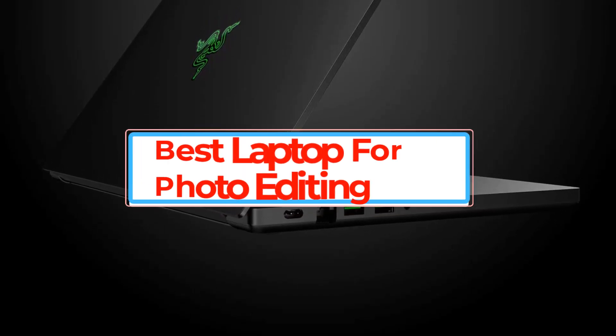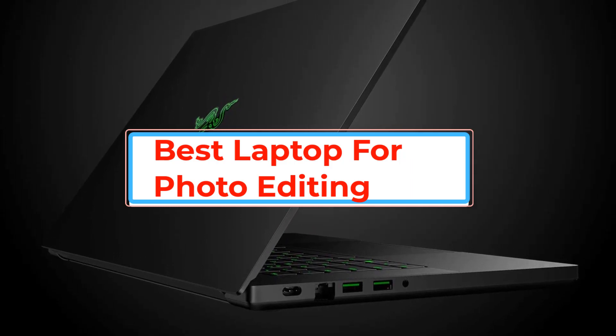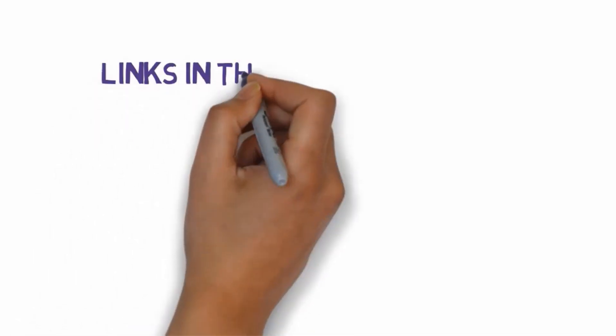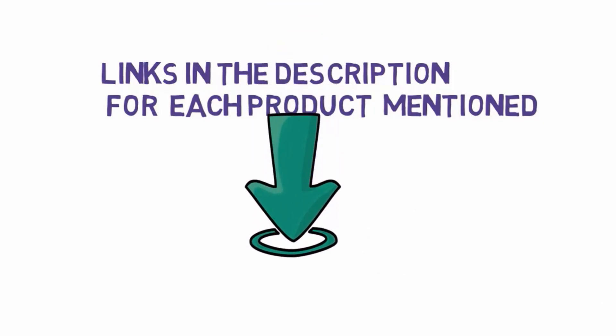Are you looking for the best laptop for photo editing? In this video we will look at some of the best laptops for photo editing on the market. Before we get started, we have included links in the description, so make sure you check those out to see which one is in your budget range.